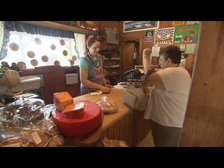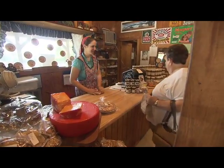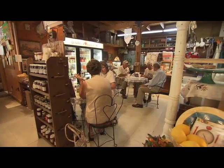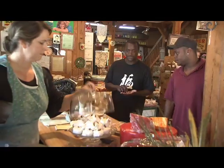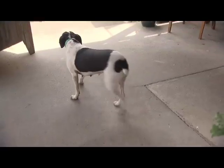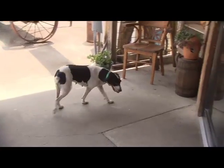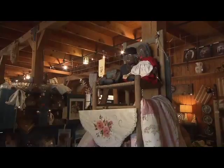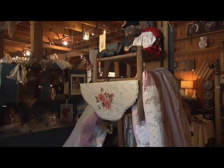A steady stream of customers drop by for old-time peace and quiet and old-time food, like you might have gotten at grandma's. There's even a dog here — Daisy — who acts as a greeter. And there's a chance to look at other things grandma might have had around the house.